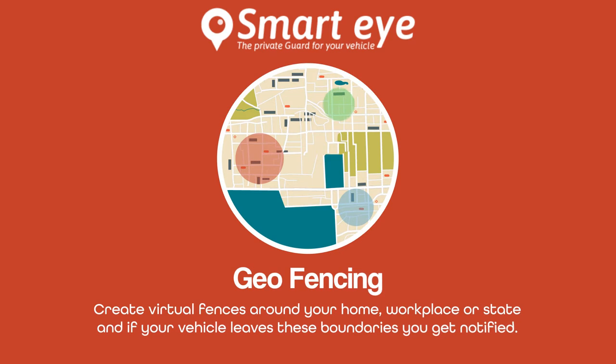Create virtual fences around your home, workplace, or state, and if your vehicle leaves these boundaries you get notified.